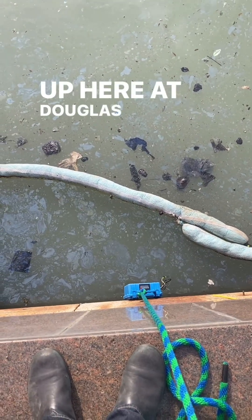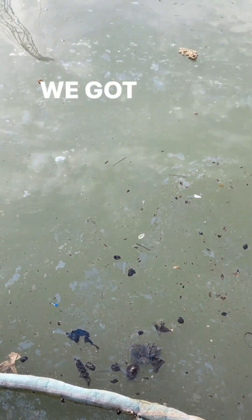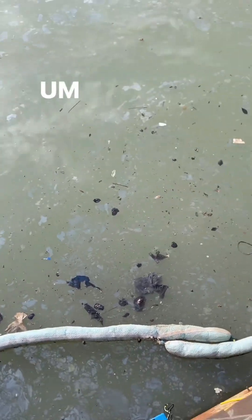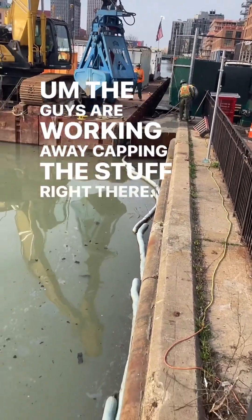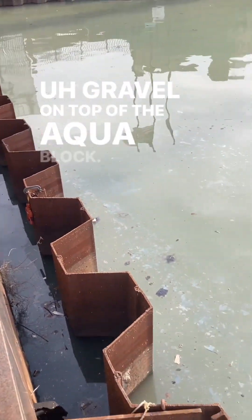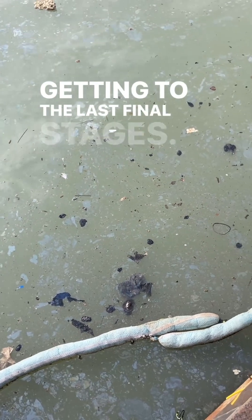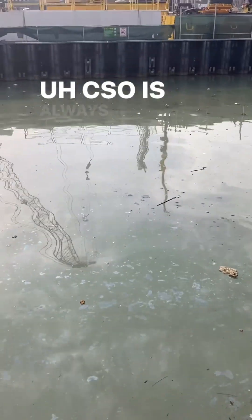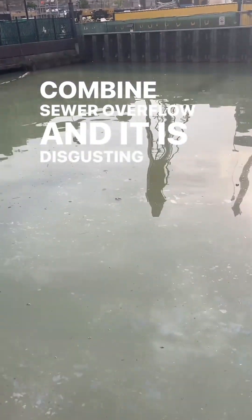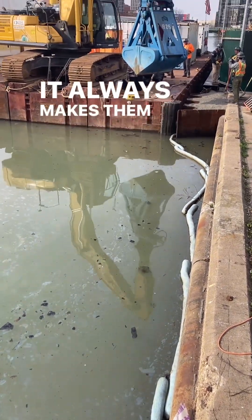Morning guys, up here at Douglas Street, and it is absolutely disgusting. Got a Gowanus football right there, we got all kinds of weird flotsam — very typical of a CSO event. The guys are working away, capping the stuff right there; they'll probably come over here and cap all of this as well. Gravel on top of the aqua block — work continues, remediation is almost complete here, getting to the last final stages. CSO is always the problem, that's what we're looking at right now — combined sewer overflow, and it is disgusting up here. I'll try and be quick, keep out of the workers' way — it always makes them uncomfortable when I'm here.